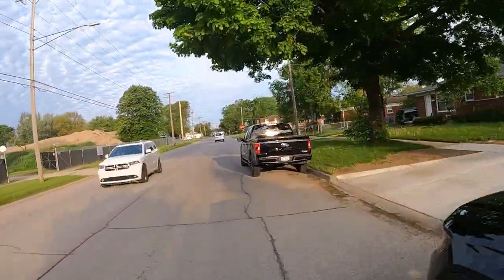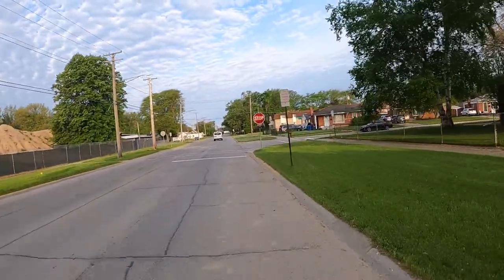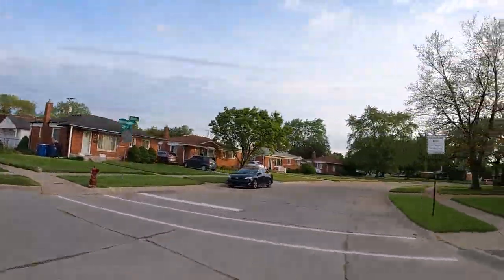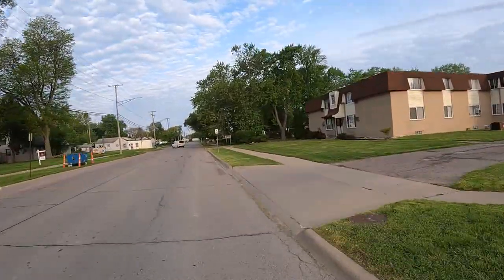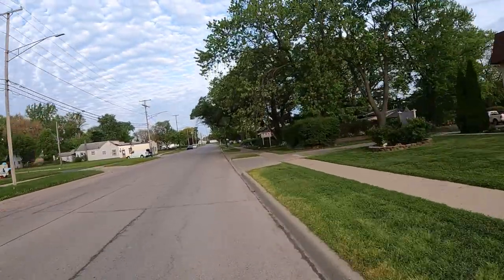I'm riding a little slower today than I normally do because it's cold — my ears are cold and my eyes are watering. See this stop sign here? I usually just take a look — I can see a long ways, there's no cars coming, I'm in a residential neighborhood — so I'll just kind of roll through the stop sign.